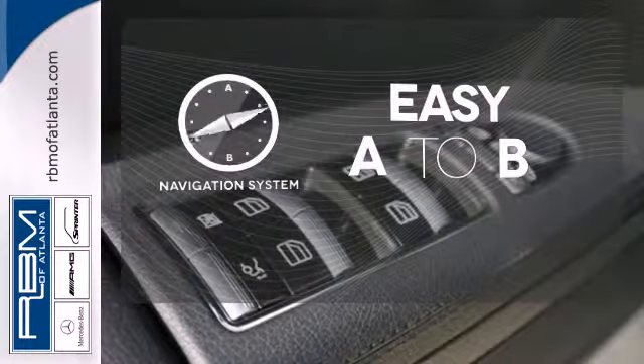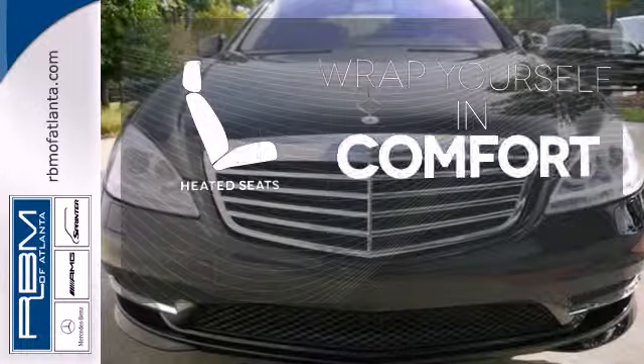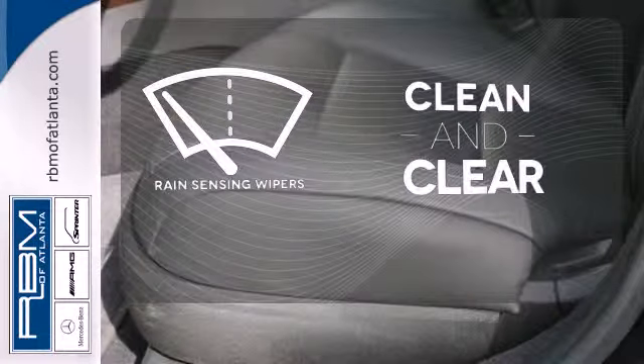Feel confident getting from point A to point B with the navigation system. Warn off the chills with the heated seats. Rain-sensing wipers maintain a clean and clear view of the road ahead.